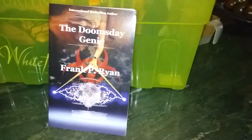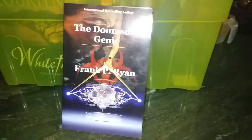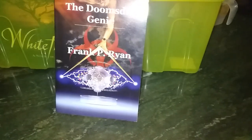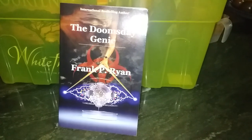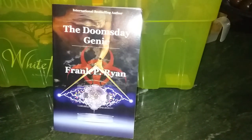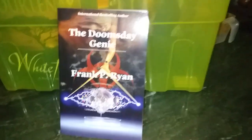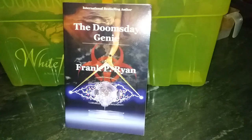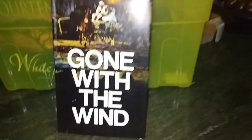This is another one I won in a Goodreads giveaway — 'The Doomsday Genie' by Frank P. Ryan. It was reasonable; I enjoyed it. But I looked at it and thought I'm not going to read it again — it doesn't really drag me back in. No need for it to keep taking up space; maybe it can find a home with someone who will like it more than I did.